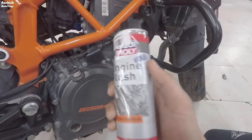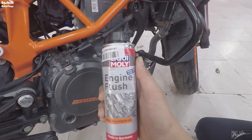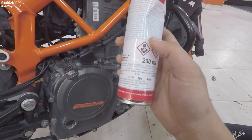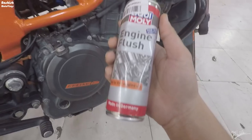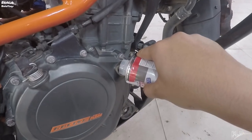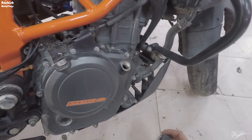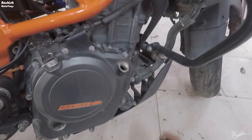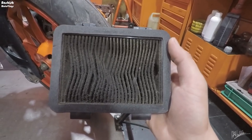So basically guys, I'm at the KTM service center. I'm going to use this engine flush to flush out my bad engine oil. I'm going to pour it in — it's suggested to use 200 ml for about 4 liters of engine oil, but I'm going to use approximately half of this bottle. After this, we need to run the engine for 10 minutes on idle, and after that we can drain the oil. My engine will be super clean!